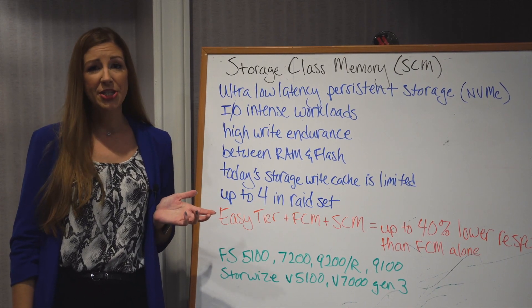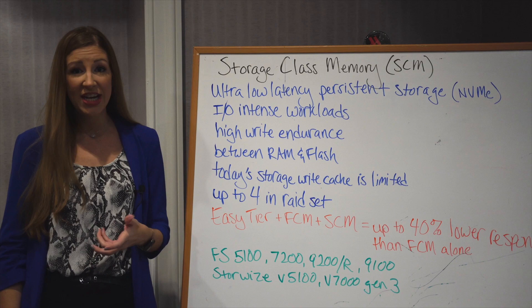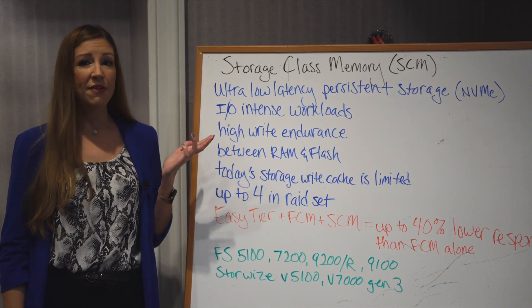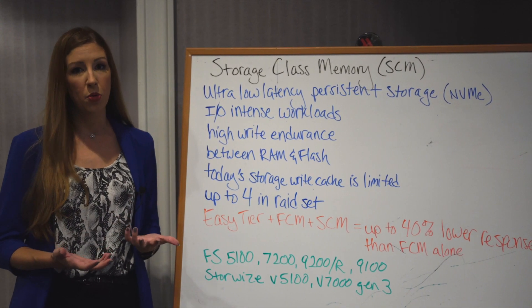Today's write cache is limited because of the need for batteries to de-stage data in case of power loss. SCMs have transistors built into them, which is why they are amazing for those high write workloads.